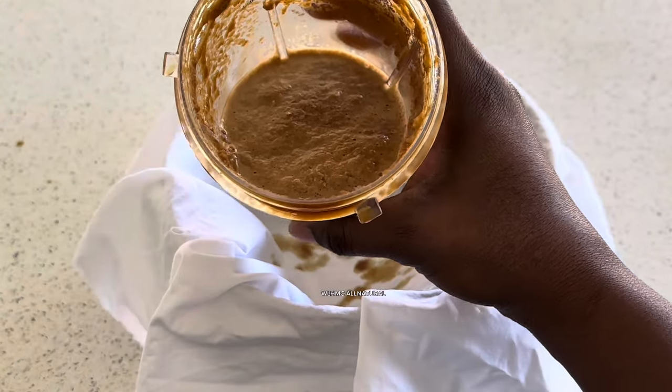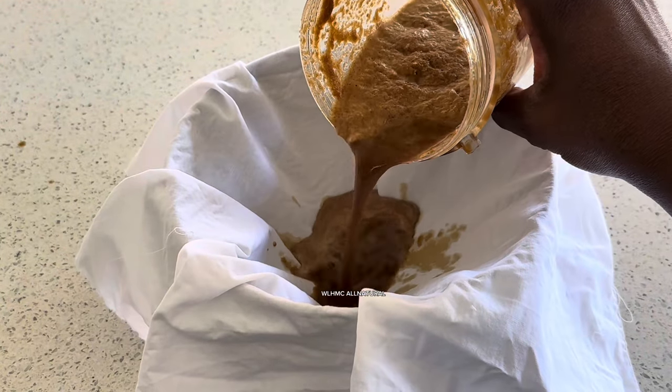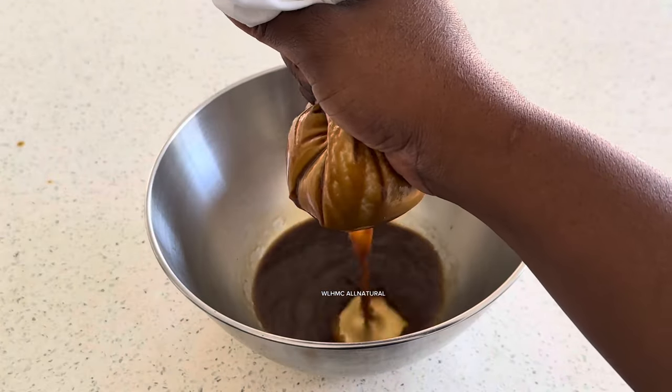I'm going to be straining it because there are particles inside this combination mixture. You strain it just like this, and then you get the juice. So this is going to be a powerful combination.